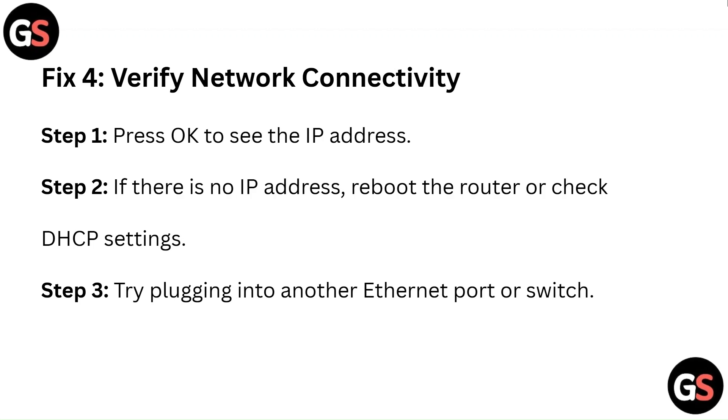Fix 4: Verify network connectivity. Step 1: Press OK to see the IP address. Step 2: If there is no IP address, reboot the router or check DHCP settings. Step 3: Try plugging into another Ethernet port or switch.